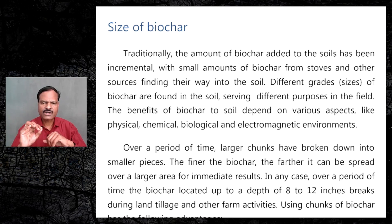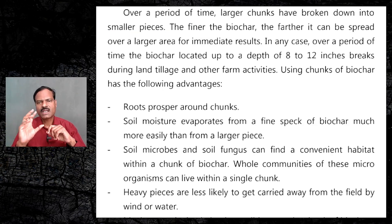The benefits of biochar to soil depend on various aspects like physical, chemical, biological, and electromagnetic environments. Over a period of time, larger chunks have broken down into smaller pieces. This is because of agricultural activities such as ploughing and also due to various other reasons.